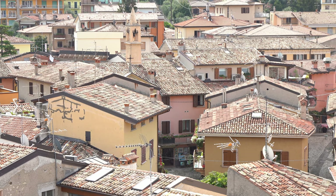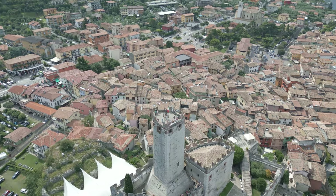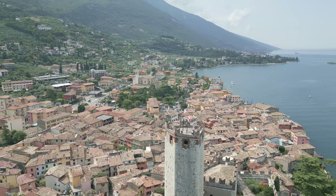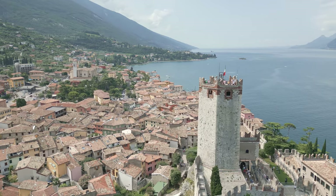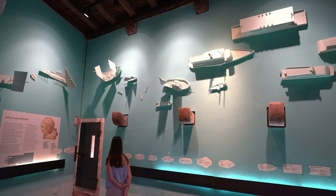I could spend the whole day just looking around. Inside the castle there's a little museum dedicated to its history and origins, describing how it was built over the centuries. There's also an exhibition explaining boat tourism on Lake Garda, with all kinds of ships explained. Right now we're heading up to the tower of the castle.